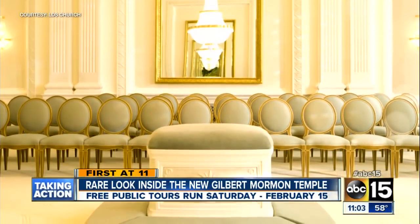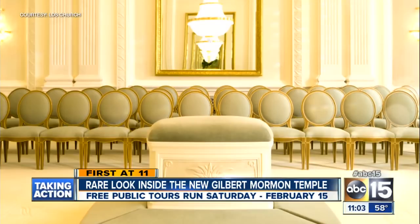The Gilbert Temple has the largest sealing room of any of the 141 temples currently operating in the world.